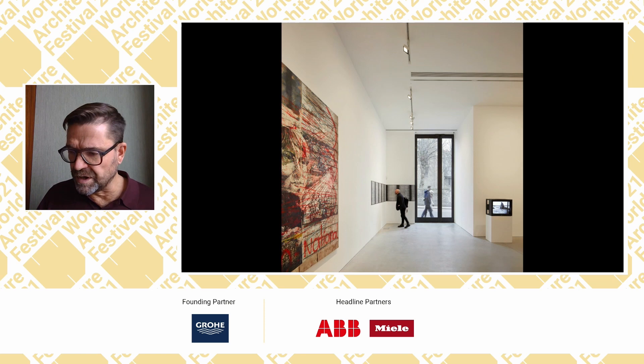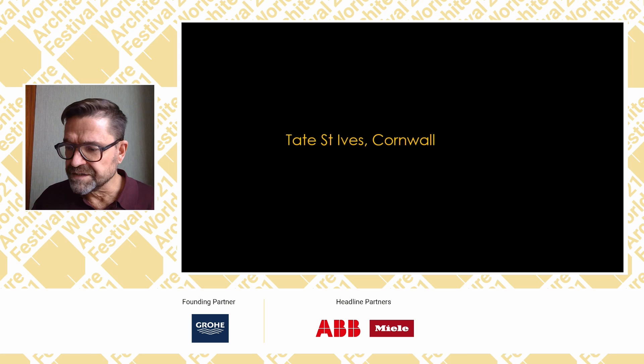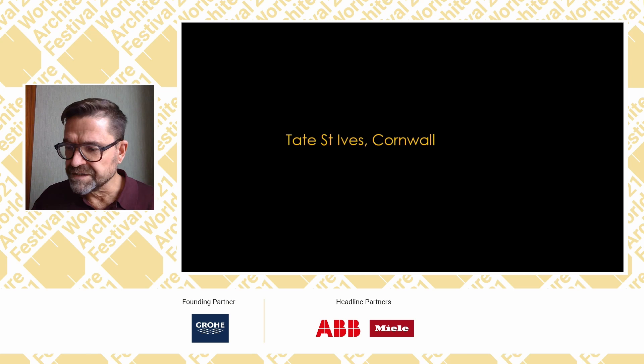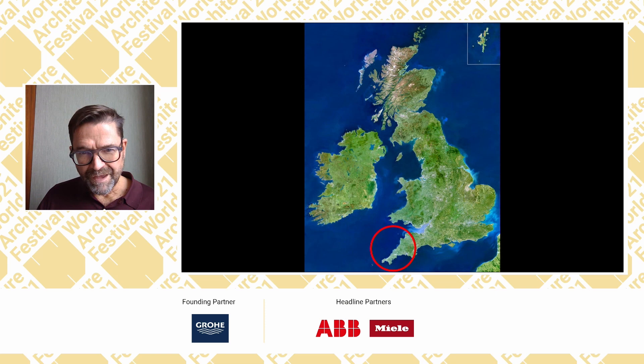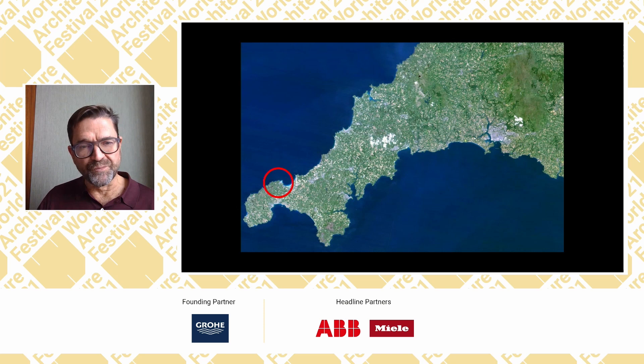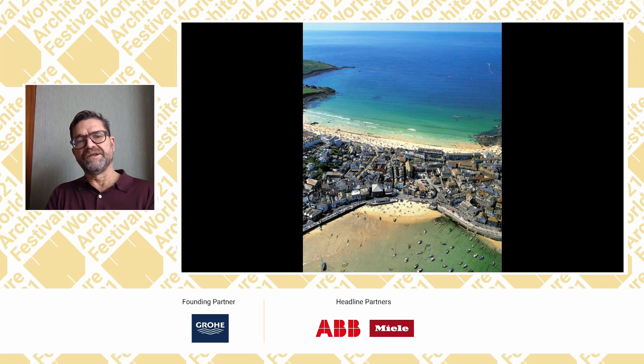This competition, along with one for Charleston in Sussex, brought us to a competition for Tate St Ives — an important moment for the practice. St Ives is on the Atlantic coast of Britain, at the far west of Cornwall, on a promontory pointing out into the Atlantic. It's a town of about ten thousand people sitting on a spit of sand with the Atlantic on both sides.